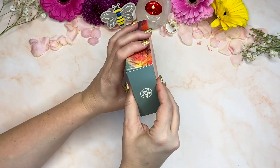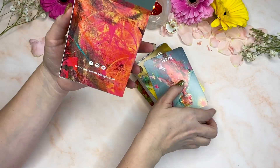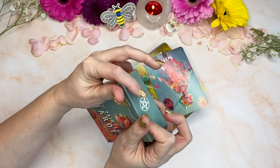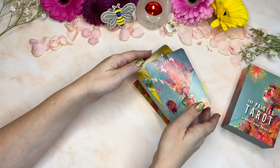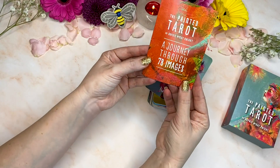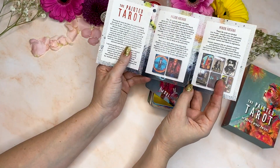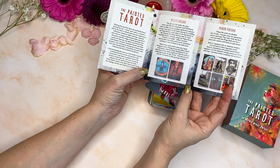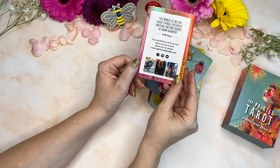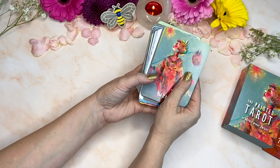So I'm going to open up the box. It comes in this tuck box, a little keepsake box. And we have a little fold-out. And now we jump into the actual tarot cards.